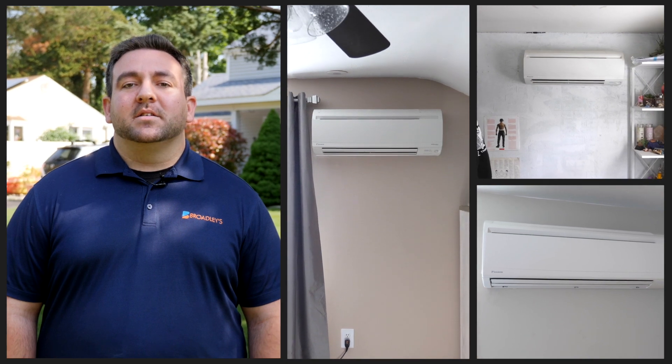Hello, I'm Paul Mehn from Broadley's Plumbing, Heating, and Air Conditioning. We're down here in Marmora, New Jersey, installing a new ductless mini-split system. So let's go check it out.